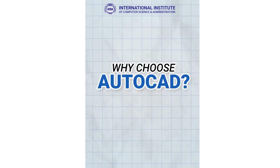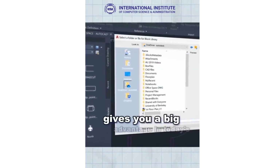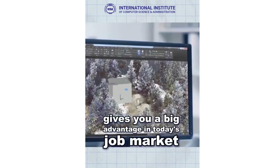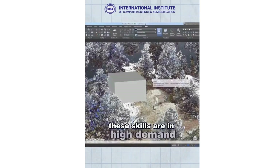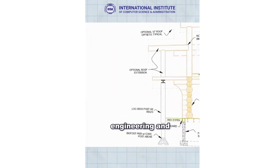But why AutoCAD? Having AutoCAD 2D and 3D skills gives you a big advantage in today's job market. These skills are in high demand in industries like architecture, engineering, and manufacturing.